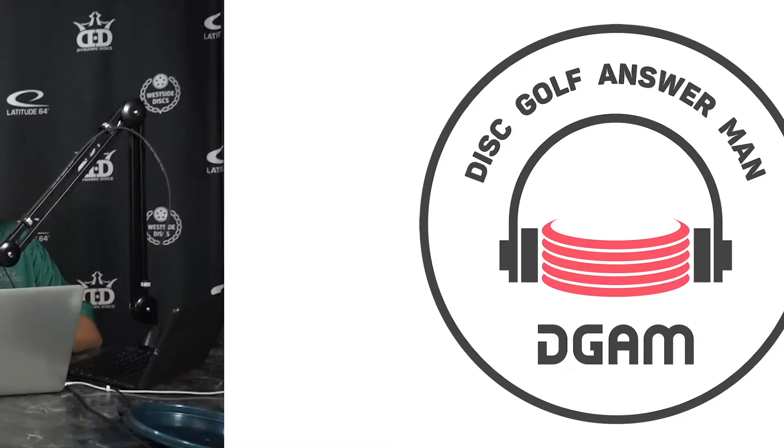Hey everybody, welcome to this episode of the Disc Offense Man. Next one comes from Michael: 'Hey guys, I was looking to upgrade my bag. I had my eyes set on the Dynamic Discs Ranger bag. When I was looking at reviews online, I saw a really cool assortment of colors and styles for the bag, but when I looked online at the DD website, I saw that there are only three or four styles.'